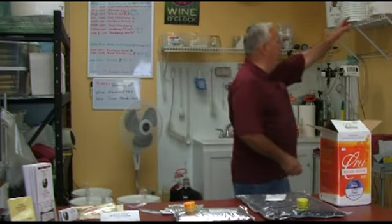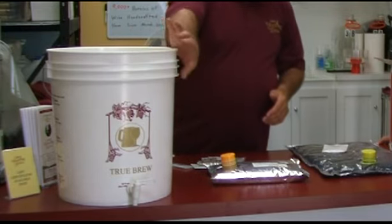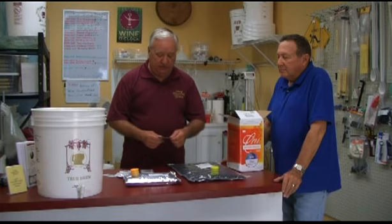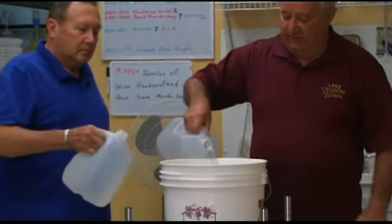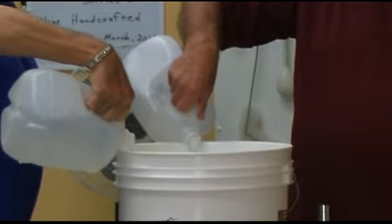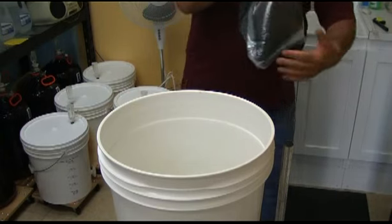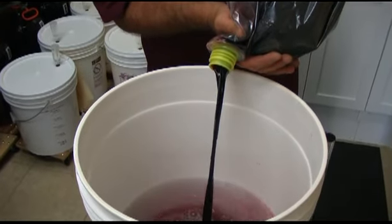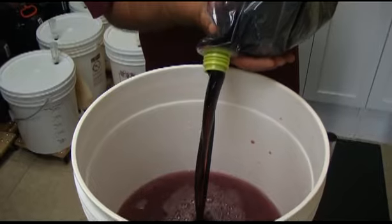We're going to start the wine today in one of these fermenting buckets — a 7.8 gallon bucket. We'll fill it up to the 6 gallon mark, leaving some headroom for foaming while the wine ferments. We'll put the bentonite in the grape juice and also add yeast — that's all we're doing today. First we put some water in the fermenting bucket. I do not use city water here because it has chlorine in it; if you can taste something in your water, you'll likely taste it in the wine. Then we add the wine juice. This juice is concentrated, so one gallon of juice plus five gallons of water yields six gallons of wine.